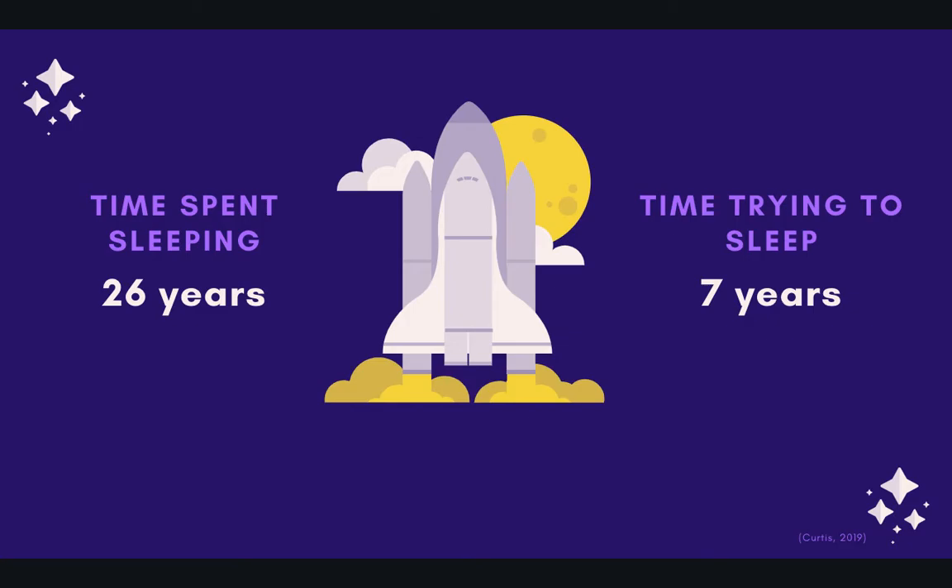Sleep is so important at all ages. Over the average person's lifespan, we spend 26 years sleeping — so it's something we should be pretty good at. Well, actually, we spend an additional seven years over our lifespan trying to fall asleep. And if you think of young children, there is such a significant growth and development period during infancy and young childhood. By the age of two, children have spent approximately 40% of their lives sleeping.